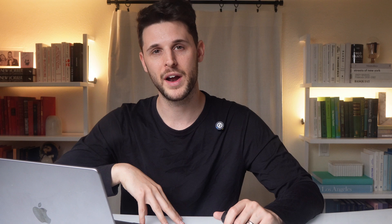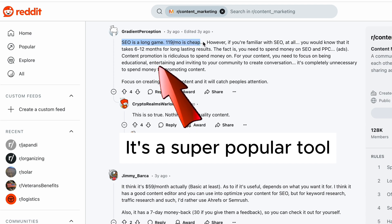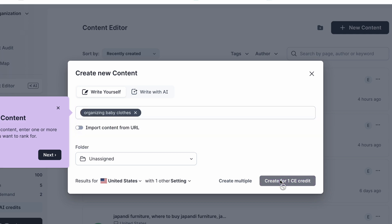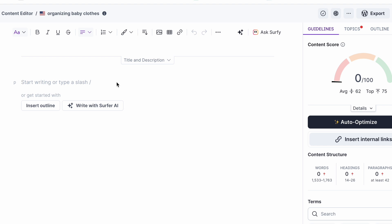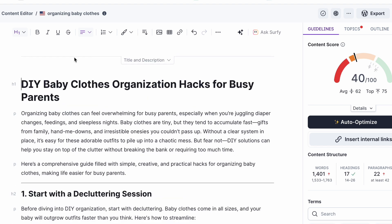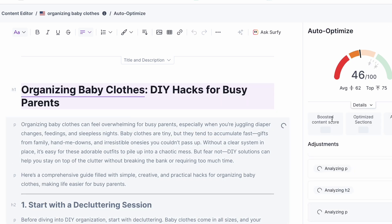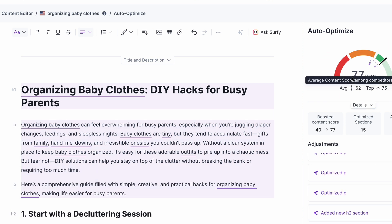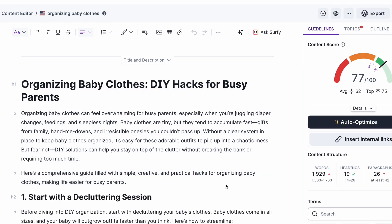Next, go to surferseo.com. Surfer SEO costs money — I typically pay for a month, use up all my credits, then cancel my plan. I use this tool because it gets my articles ranked on Google 90% of the time; without it I only rank 20% of the time. Go to the content editor, copy and paste your target keyword into the input box. When the workspace finishes loading, paste in your article from ChatGPT, then click auto-optimize. The tool uses natural language processing to refine your article based on the websites currently ranking for your target keyword. The meter at the top shows how your article stacks up with the competition — we're at 77 out of 100, and the top content is ranked at 75, so we're good to go.